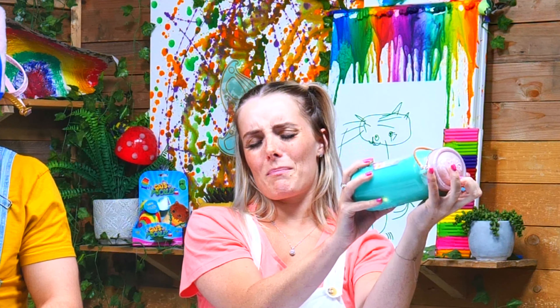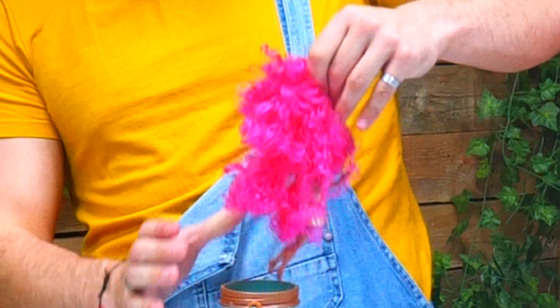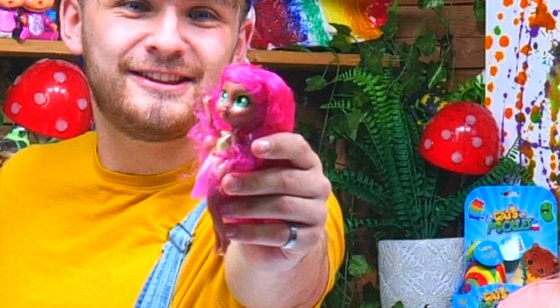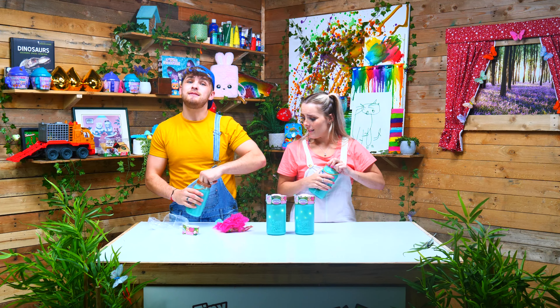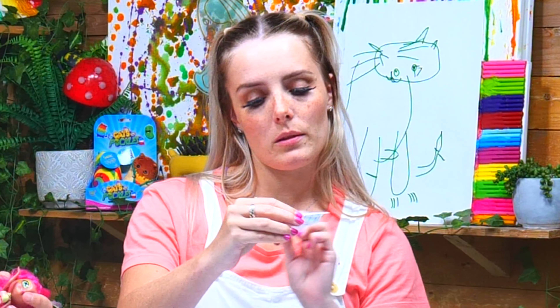On the top, you've got the BFF logo — that stands for Best Friends Forever. Let's open it up. Look at this lovely little fairy doll! Let's try and find out what her name is. Her name is Cami. Nice to meet you, Cami! Hi Cami!